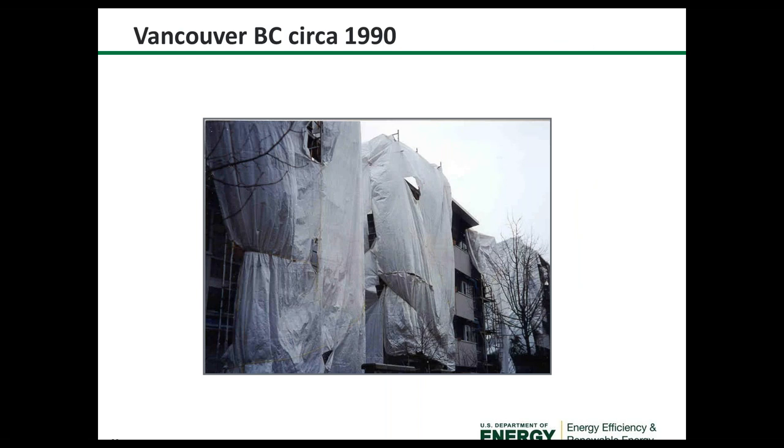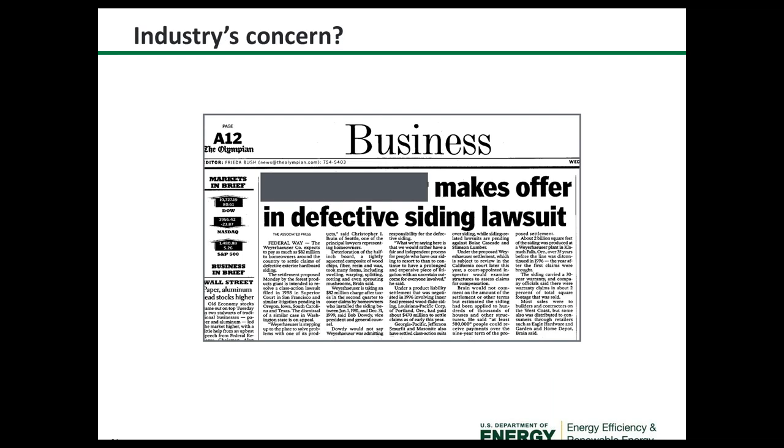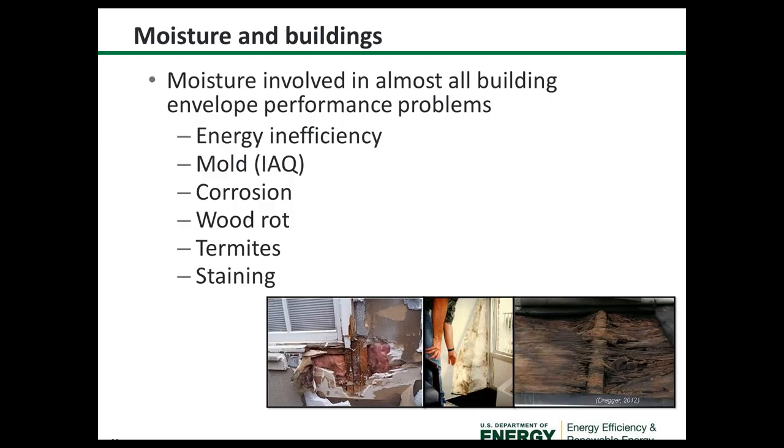Moisture is involved in almost all building envelope performance problems — namely energy inefficiency, mold, indoor air quality, corrosion, wood rot, termites, and staining. This is illustrated by a building from circa 1990 in Vancouver, British Columbia that experienced moisture problems, and there have been news articles about building material suppliers making settlement offers in defective siding lawsuits.